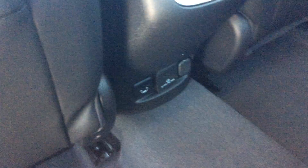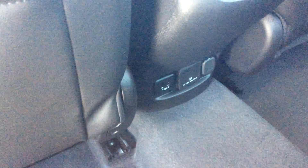Leather seats — I love this chrome accent, it's just everywhere within here. You're going to find two more USB ports and another charging port for your cellular device in the rear as well.